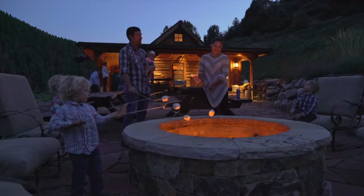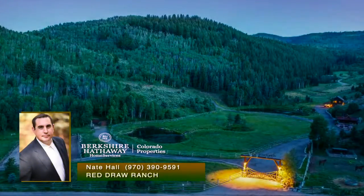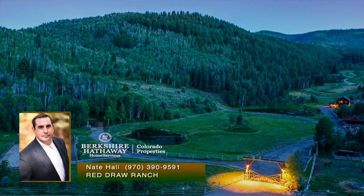Red Draw Ranch — for a private tour or to experience the ranch, please contact Nate Hall, located in the Vail Village offices of Berkshire Hathaway Home Services.